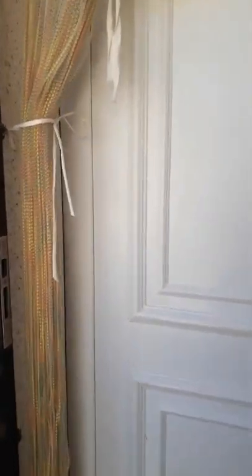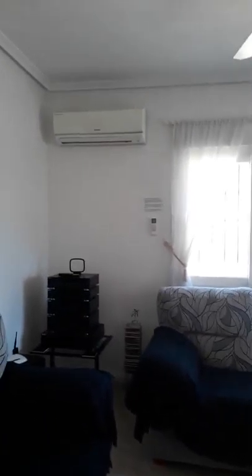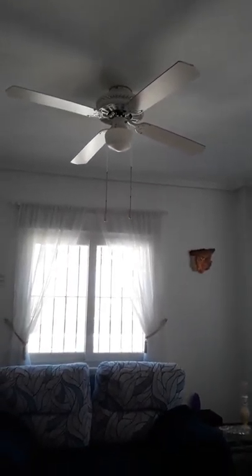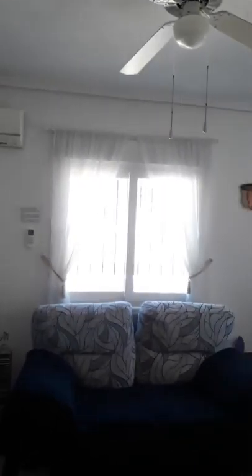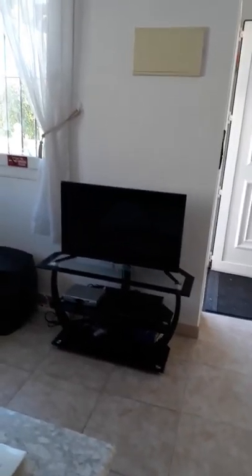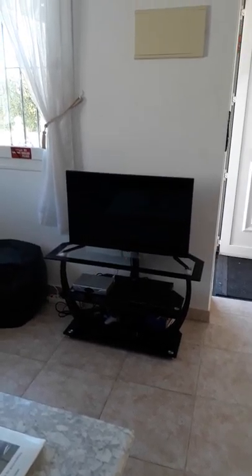Coming into the house, here we are in the lounge diner. All rooms have air conditioning and ceiling fans. The aircon is hot/cold so you can use it at all times of the year. We have satellite TV so there are lots of choices of channels, a DVD player and PS2, and there are a full range of DVDs for all ages and some PS2 games as well.